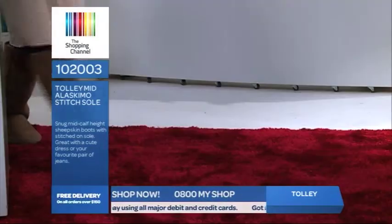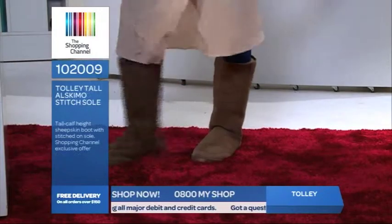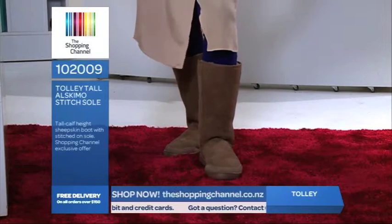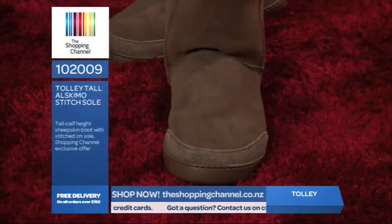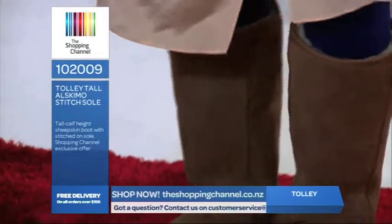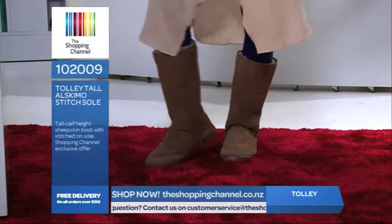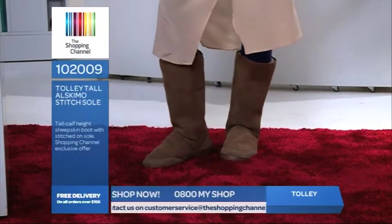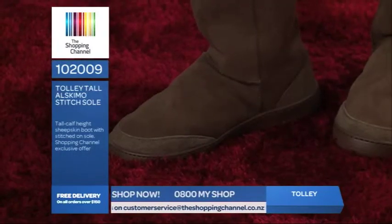Now I've got another pair of lovely boots to show you. These ones are the tall Alaskamo stitch boots — a fashion favourite for the ladies. Same style as the shorter ones we just looked at, but just a little bit higher. They have removable insoles that can be washed, and the soles are flexible, slip resistant and also non-marking. So if you have lino at home, you're not going to have to worry about making marks on your floor.